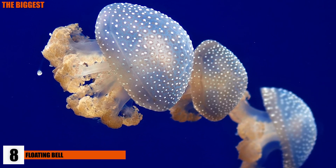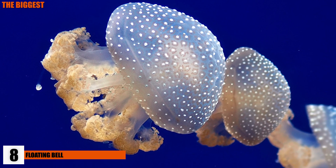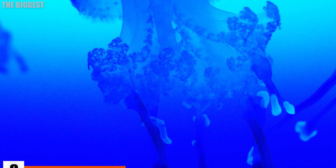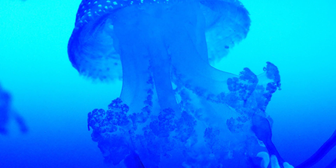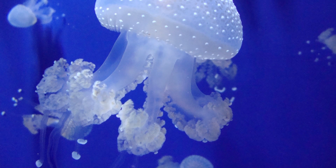The floating bell is a species of jellyfish native to the West Pacific, anywhere in the area from Australia to Japan. They are also known by the names Australian Spotted Jellyfish or White Spotted Jellyfish. They generally only have bells of 20 inches in diameter.